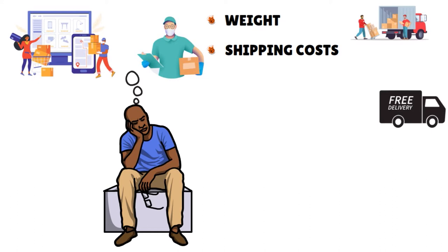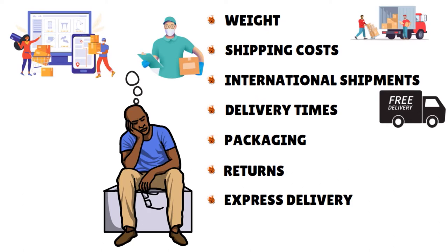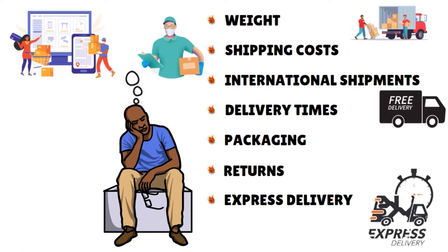Other factors to consider when choosing e-commerce shipping services: think about international shipments, delivery times, packaging, returns, and express delivery. Express delivery is very expensive, but more and more customers are choosing next-day or same-day service. If you offer this, you want to show the full rate your logistics provider charges. Many e-commerce courier services include special plans for express shipments.